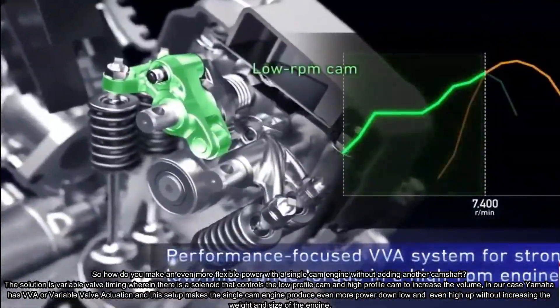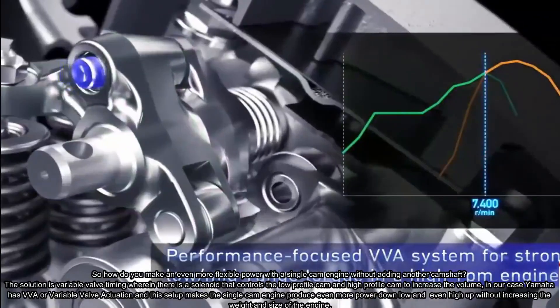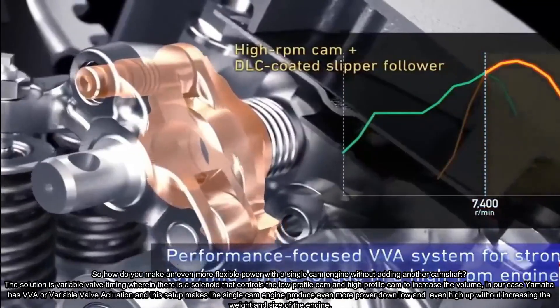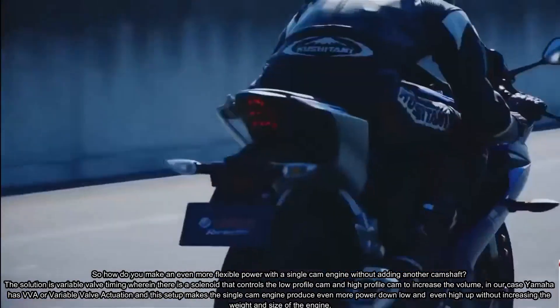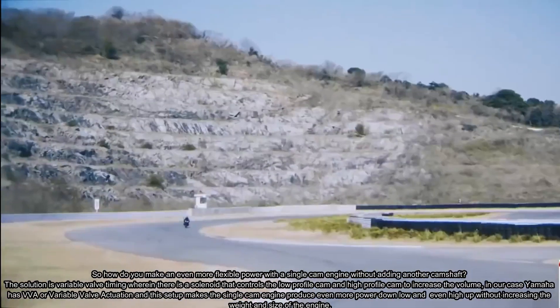In our case, Yamaha has VVA — Variable Valve Actuation — and this setup makes the single cam engine produce more power both down low and high up, without increasing the weight and size of the engine.